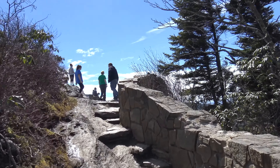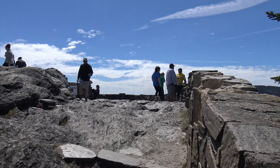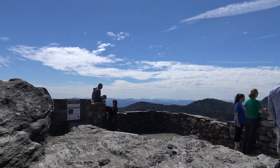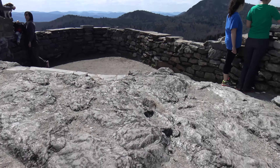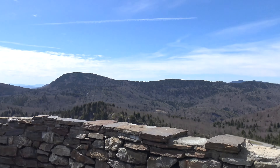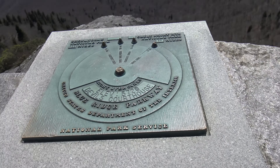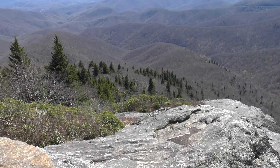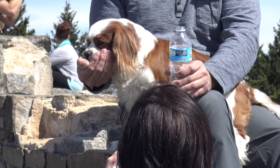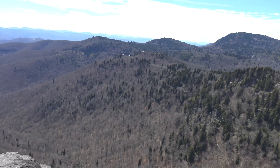We've made it to the top! I'll show you the final approach here. Wow, that's wild. I've got to get a little bit of the dog - this is too cute. He's something else. Sweet - he made it up here too!